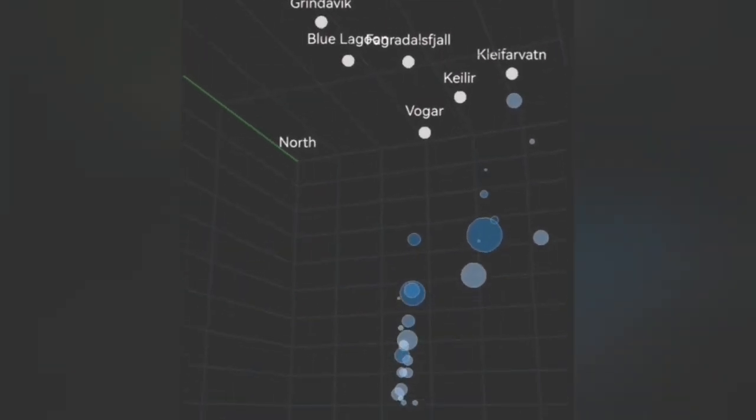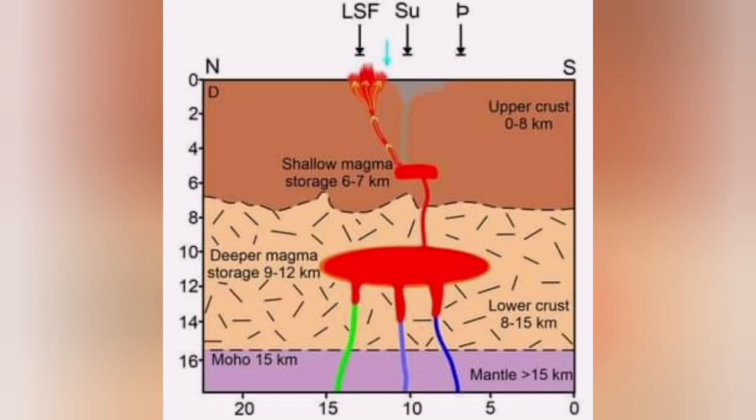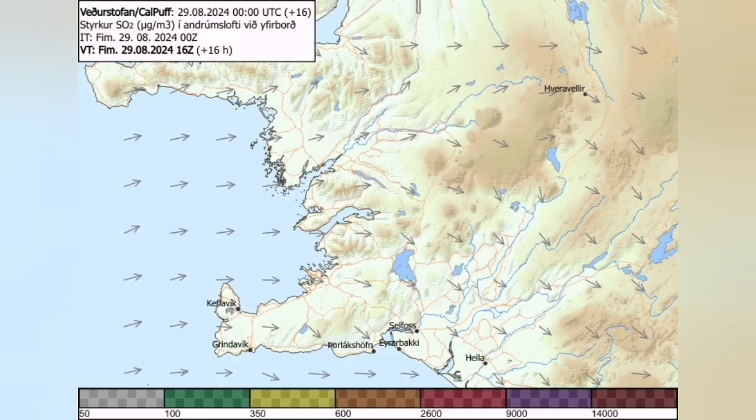This is the diagram the University of Iceland has published. At the depth of 10 kilometers, you can see this is almost the top of the deeper magma reservoir wall. Those rising earthquakes show that something is rising to the level of the shallow Svartsengi reservoir wall.